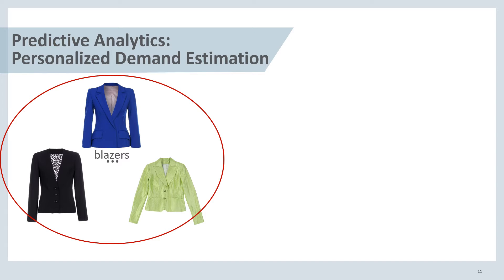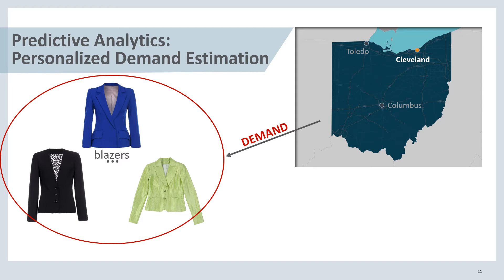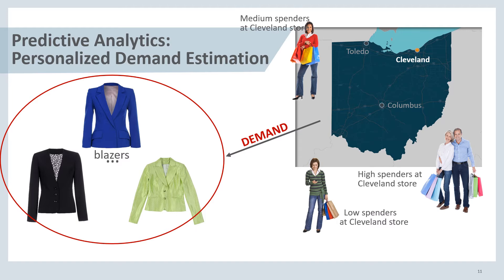Let's delve deeper into our predictive demand forecasting model. Say we have these different types of blazers and we're interested in the demand by customers in the state of Ohio. What we will do in our model is group customers together — for example, low spenders at the Cleveland store, medium spenders at the Cleveland store, and high spenders at the Cleveland store — not just for Cleveland, but also for the Columbus store and the Toledo store. And we want to look at how these groups demand these different items.